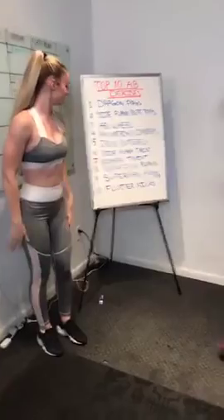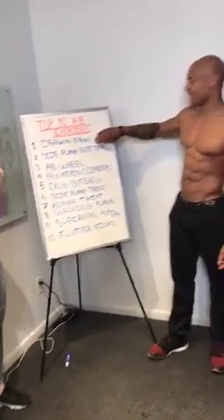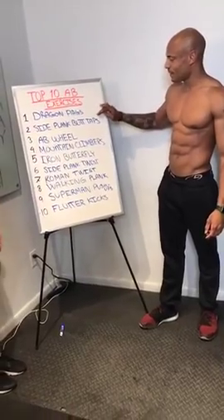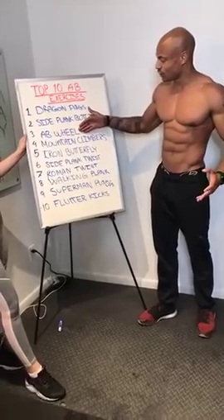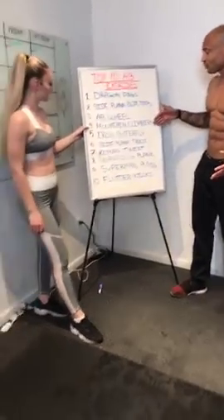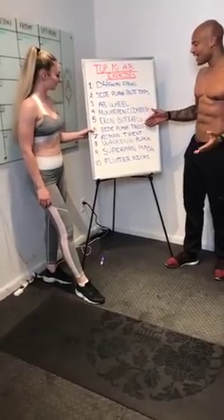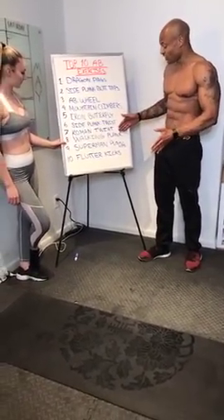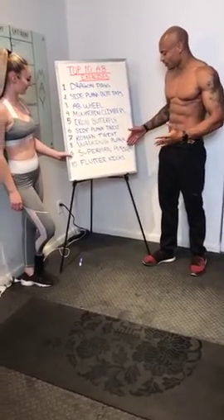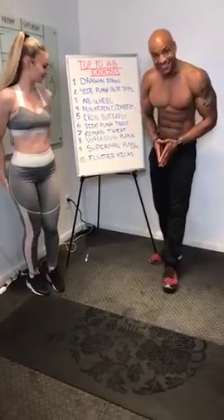These are the top ten ab exercises. To recap: dragon flags, side plank butt taps, ab wheel, mountain climbers, iron butterflies, side plank twists, Roman twists, walking planks, Superman push-ups, and flutter kicks.